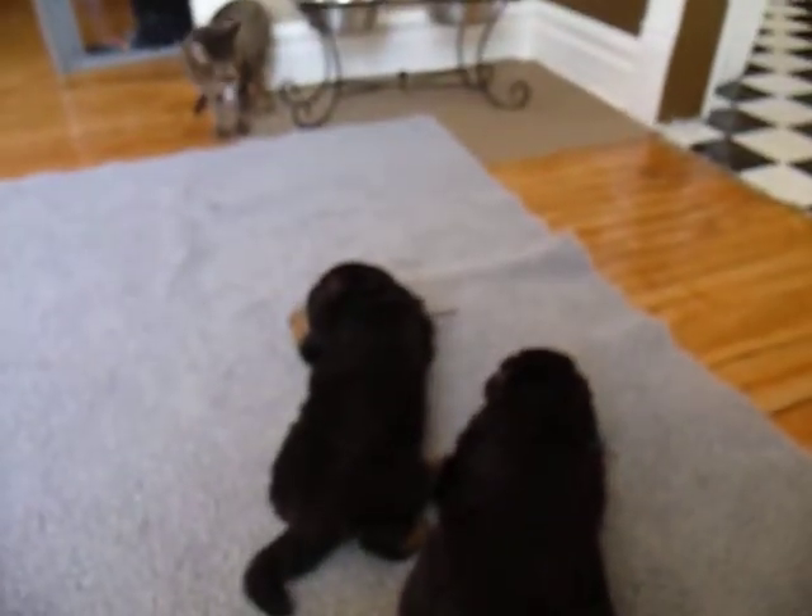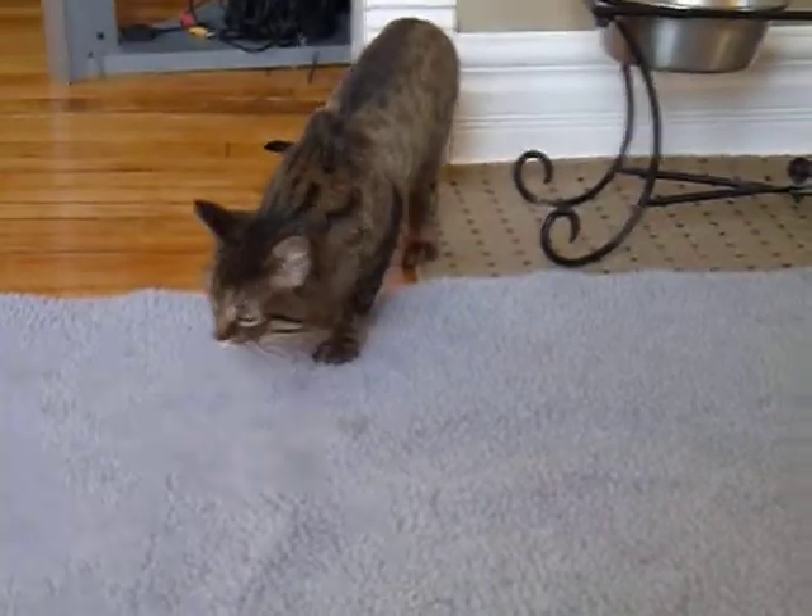So until the next time. Say bye to the cat! Ha ha ha.